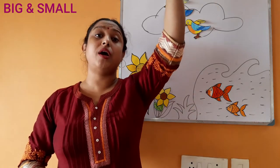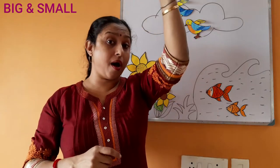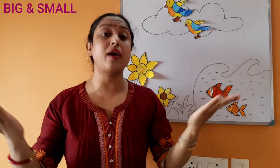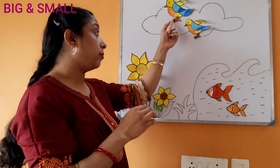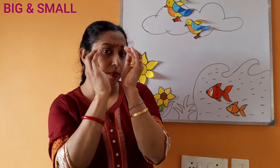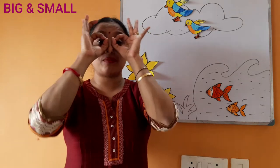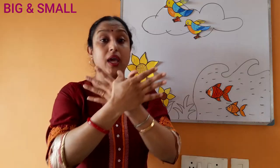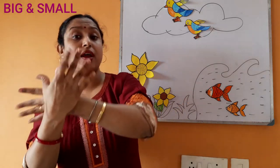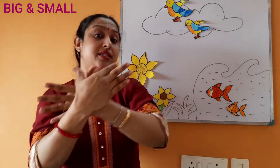Up in the blue sky, what do you see? Up in the blue sky, what do you see? A big bird, small bird, big bird, small bird. Looking at me, looking at me. Flying, flying, sararara. Flying, flying, sararara.